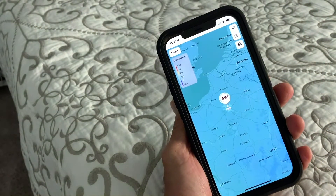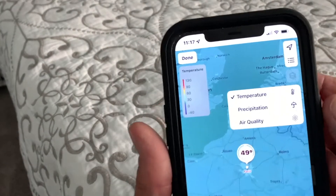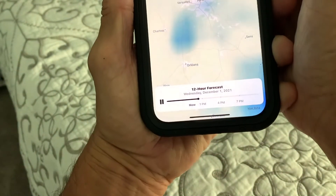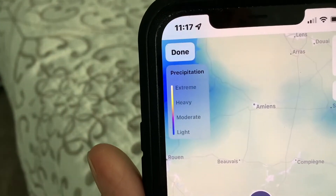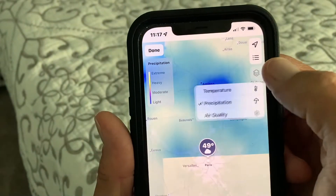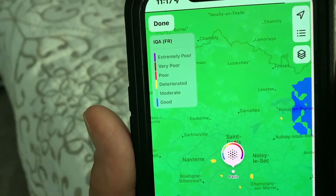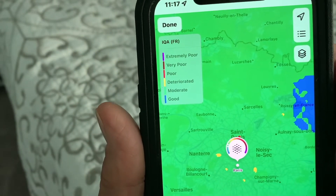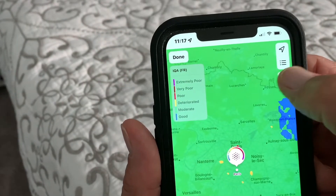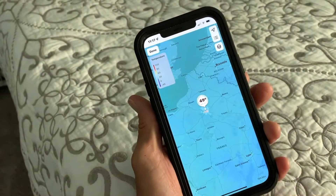And now in Paris, I can do a lot of different things. I can come up here and look at the precipitation, and I can see what the 12-hour forecast is. I can go over here and see if it's extreme, heavy, moderate, or light. I can go to air quality, and then it's going to tell me if I've got extremely poor, very poor, poor, indeterminate, moderate, or good. It looks like it's moderate. And then I could go to temperature, which is the thing that it brings you to to begin with.